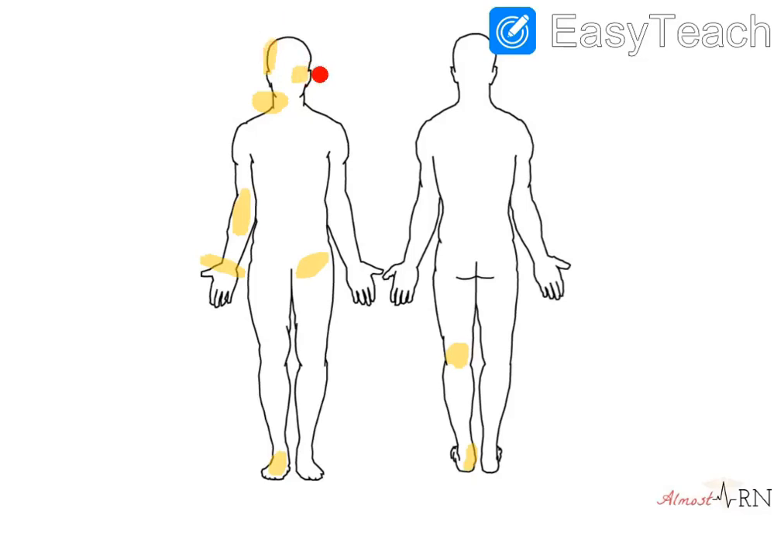Right at your cheek, you have your maxillary pulse. On either side of your neck, here and here, you have your carotid pulses.